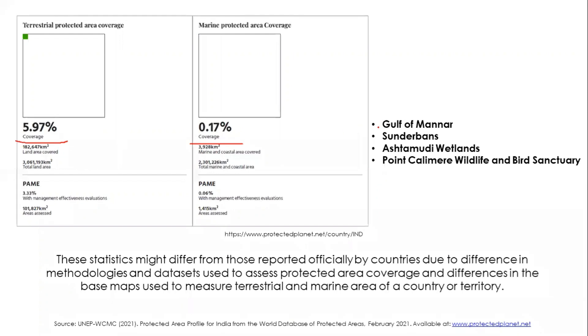In the WDPA website, only four marine protected areas are listed for India: Gulf of Mannar, Sundarbans, Astamudi Wetland, and Point Calimere Wildlife and Bird Sanctuary. This differs from India's national count of 136 marine protected areas and over 900 total protected areas. The difference could be due to the methodologies and datasets used by the WDPA versus India's national standards.